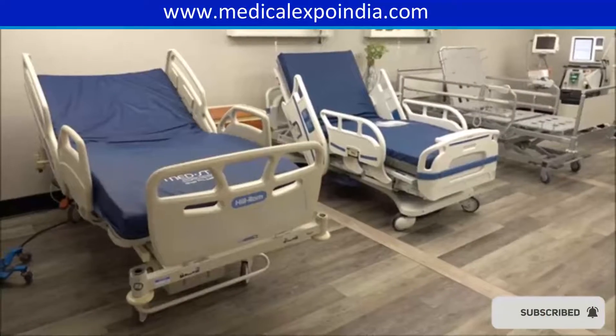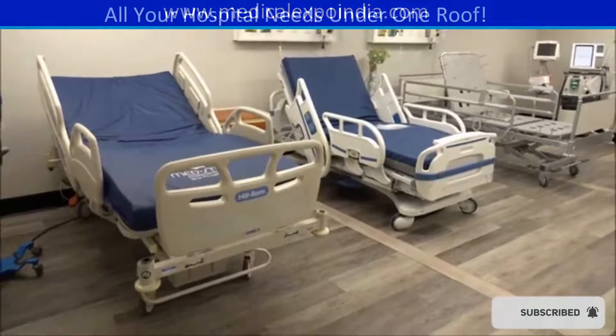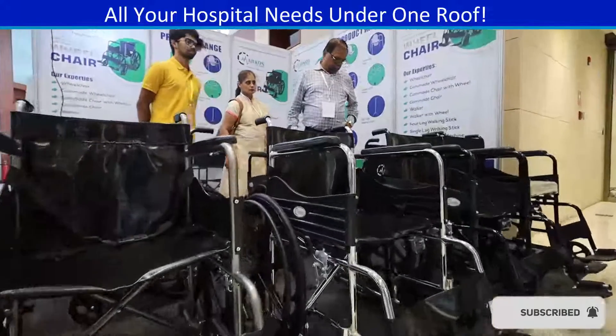Hospital beds — adjustable beds for patient comfort and care. Wheelchairs for patient mobility within the hospital.